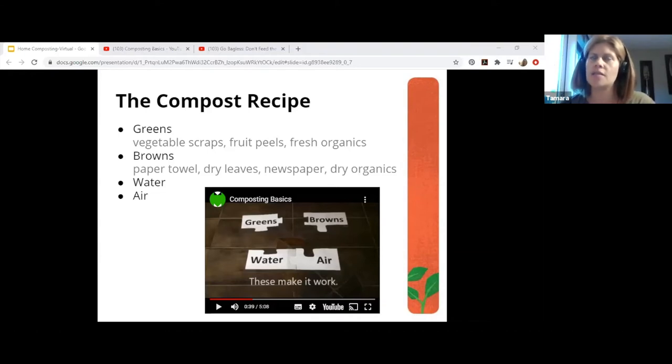The carbon to nitrogen ratio is dynamic — it's always changing. Greens are nitrogen sources, and you need to balance them with carbons, which are the browns. So if you add greens, you should add some browns as well. Paper towel would be considered a brown. Other examples of browns are dry leaves, egg cartons — the paper egg cartons — paper towels, sometimes newspaper. Water and air is what makes it work: the enzymes and acids need to be moist, and the bacteria and fungi need oxygen to function.